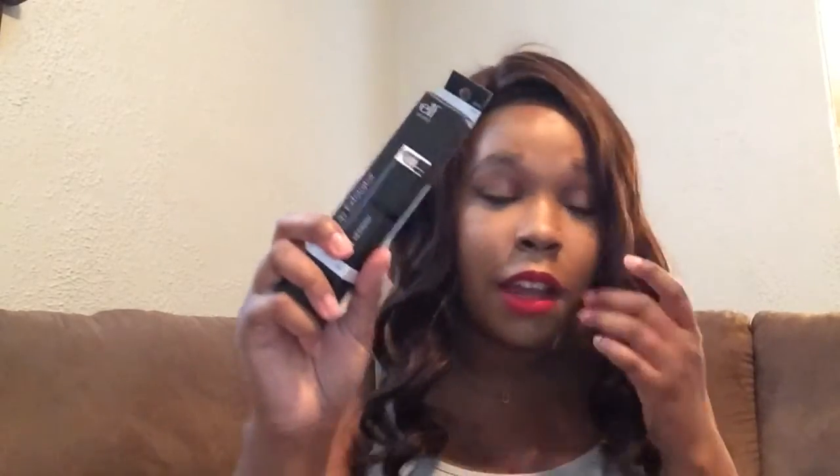And I got another lip exfoliator. I swear by these — they're quick, they're easy: swipe, swipe, swipe, exfoliated lips. I make my own lip exfoliator too, but we ain't got time for that. Especially when I'm wearing liner on my lips like this. And I've lost mine — I literally can't find where it is. I also got one of those in my box, so I had a spare, and I lost both of them.